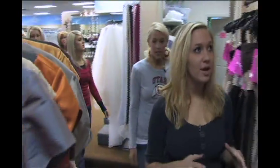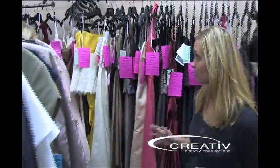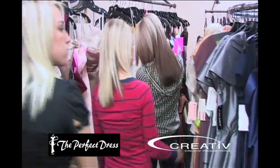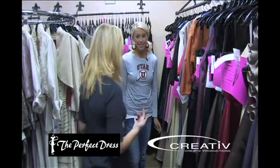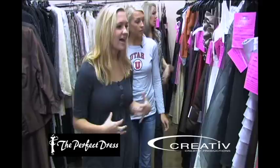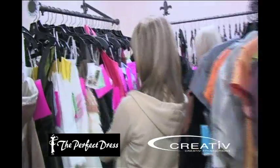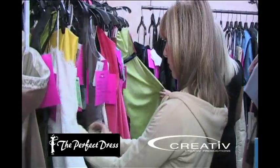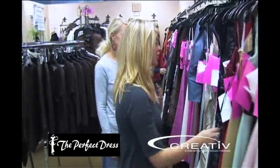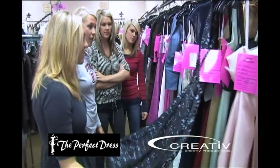Let me just tell you a little bit about bridesmaids. You'll notice that we just have samples here. Normally, to order bridesmaids, it takes about 8 to 10 weeks, which might be cutting it a little close for you, but what's great about ordering is that you can get any color and any style that you would like. But let me show you some things that are really cute for the 2010 season. Right now, vintage is huge, so anything with lace is gorgeous.